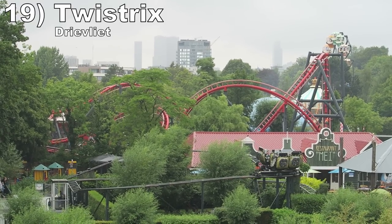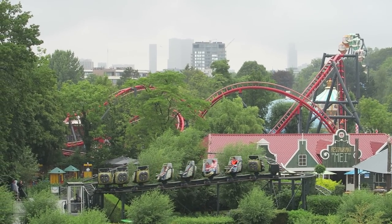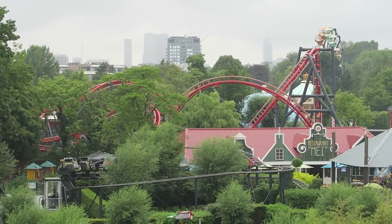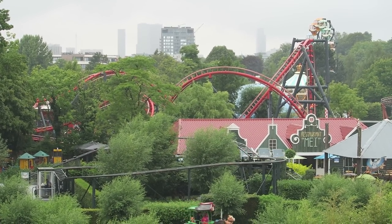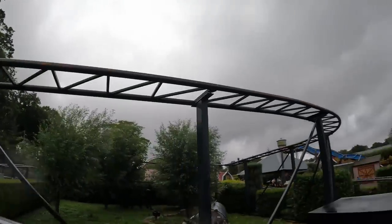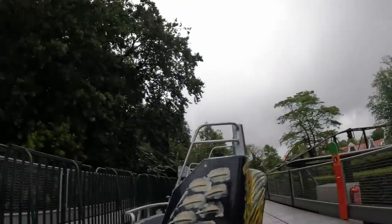Number 19: Twistrix at Dreevleet. This is a bizarre spinner that feels more like a flat ride. The coaster layout is quite dull and simple — it is a short, slow spiral around a garden. But this ride spins more than most teacup rides. Picture those high-speed spins on a tilt-a-whirl chained together. You are sure to come off dizzy.